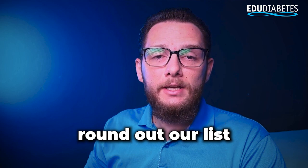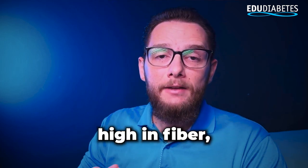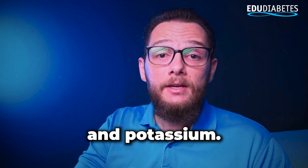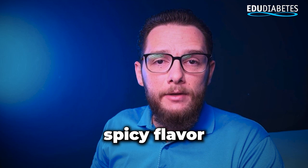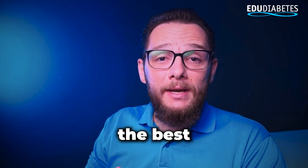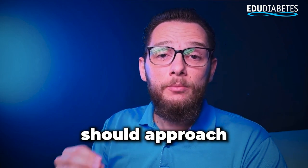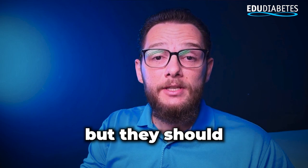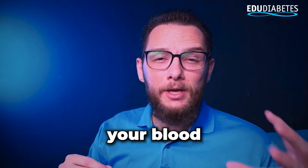Finally, radishes round out our list of the best salad ingredients. They're low in carbs, high in fiber, and packed with nutrients like vitamin C and potassium. Their crisp texture and slightly spicy flavor make them a refreshing addition to any salad. Now that we've covered the best ingredients, let's discuss the 9 ingredients that diabetics should approach with caution. These aren't foods you need to avoid entirely, but they should be consumed in moderation to prevent them from negatively impacting your blood sugar levels.